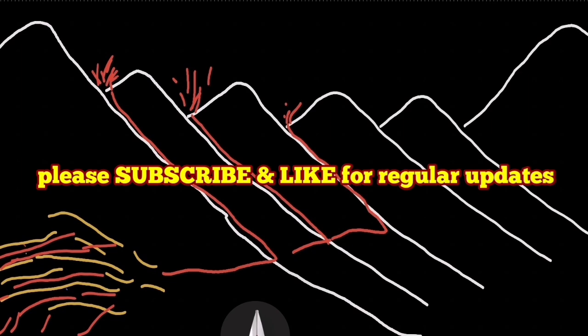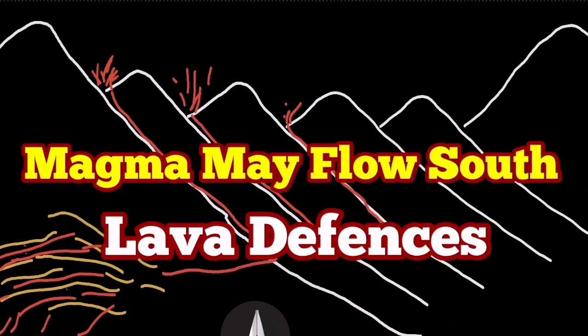I have a video where I first suggested how to do this. It was inspired by the Iranian berms built to control the flow of floods.